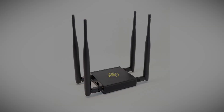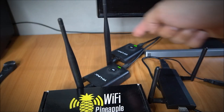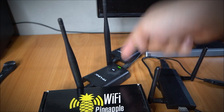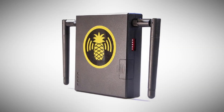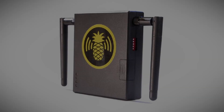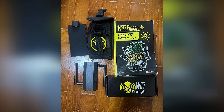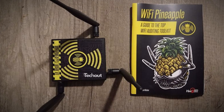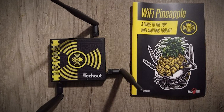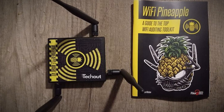In 2024, the latest iteration of the Wi-Fi Pineapple has become even more powerful. It now supports the latest Wi-Fi 6E standard, allowing it to operate on the less-crowded 6GHz band. This means it can potentially reach further and affect more devices than ever before. Additionally, its machine-learning capabilities can now predict and mimic the behavior of legitimate access points more convincingly, making its attacks even harder to detect.